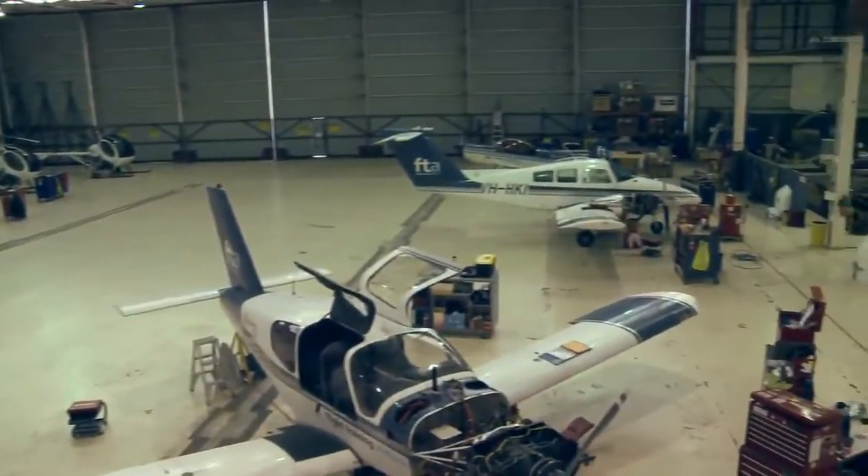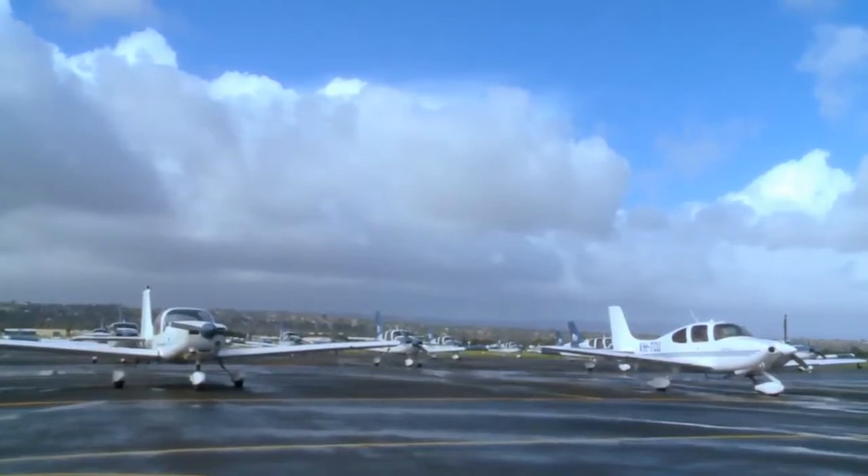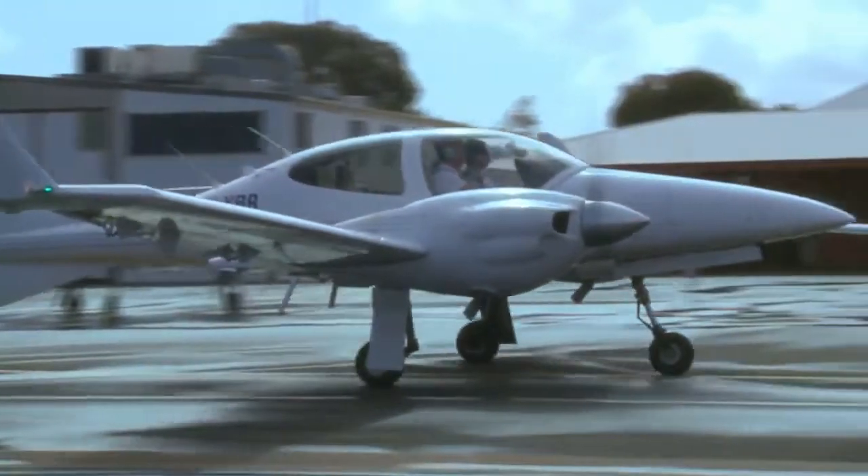This is the hangar where all our aircraft come to get their maintenance done. Outside here we've got our single engine aircraft — Tobagos and DA-40s. We're also going to see a DA-42.